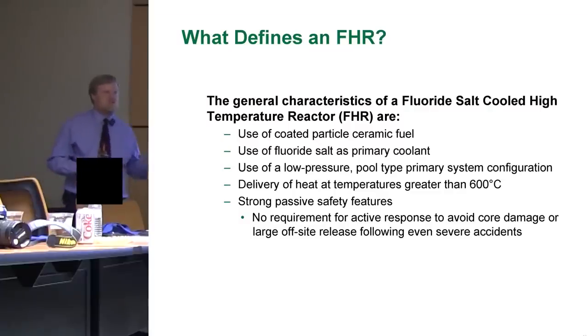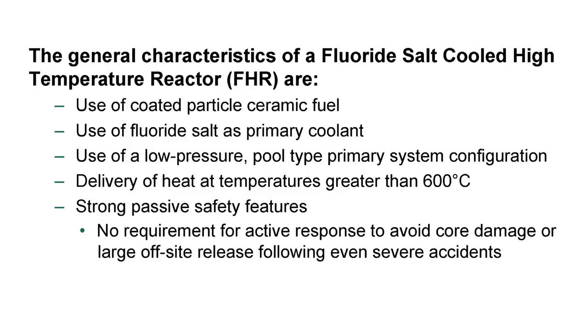So what is a fluoride-salt-cooled high-temperature reactor? Essentially it uses coated particle ceramic fuel — that's the TRISO fuel. It uses a fluoride salt as a primary coolant. It's pool type — basically a swimming pool with loops and heat exchangers around that. And that's a big part of why they're cheaper — swimming pools aren't multi-inch-thick forgings, it's just a swimming pool.